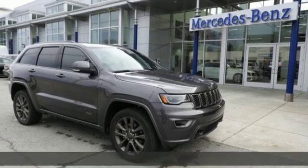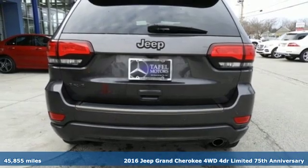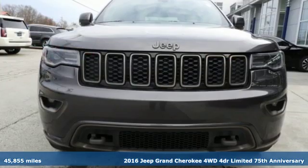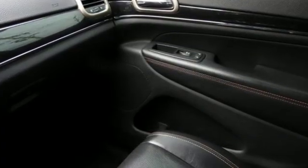Here's a 2016 Jeep Grand Cherokee, forged from capability, bathed in luxury. This Grand Cherokee elevates your adventures, and with features like these, every drive is a pleasure.